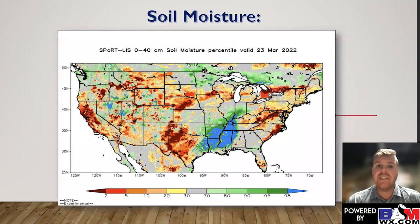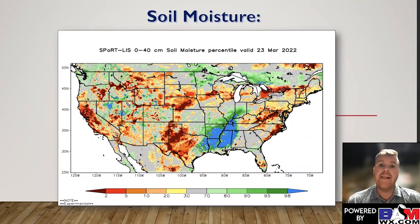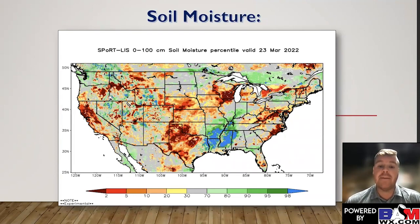Looking at soil moisture, I have two maps. The first one is essentially the top 15 inches of the soil, and the second is the top four feet. Compared to previous videos, this is a substantial improvement for Kansas, eastern Nebraska, Iowa, Missouri, Oklahoma, Arkansas, and even some areas of northern Texas — an improvement in the top 15 inches of the soil. However, looking at the top four feet, it is a different story. A lot of these areas are still in the yellow, brown, orange, or red color, with lesser amounts of soil moisture. It's going to take multiple more of these rains to change this pattern.